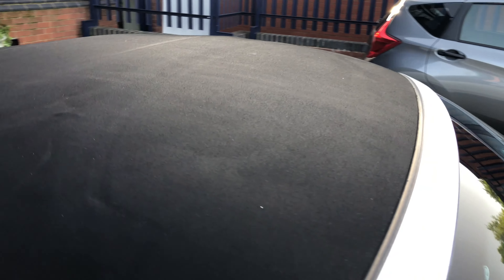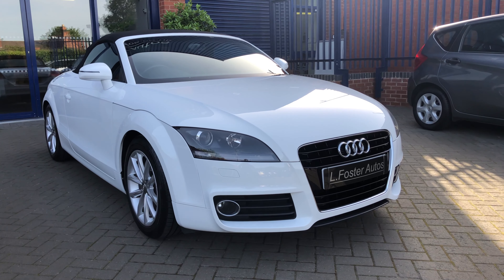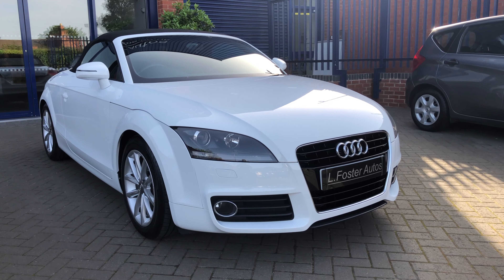And there you have it guys — that's our Audi TT 1.8 TFSI Sport. For any more information give us a call on 0121 455 6677.